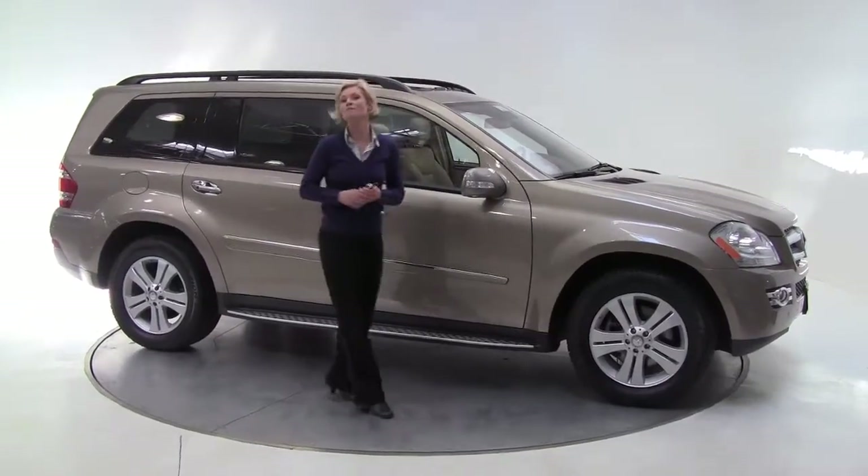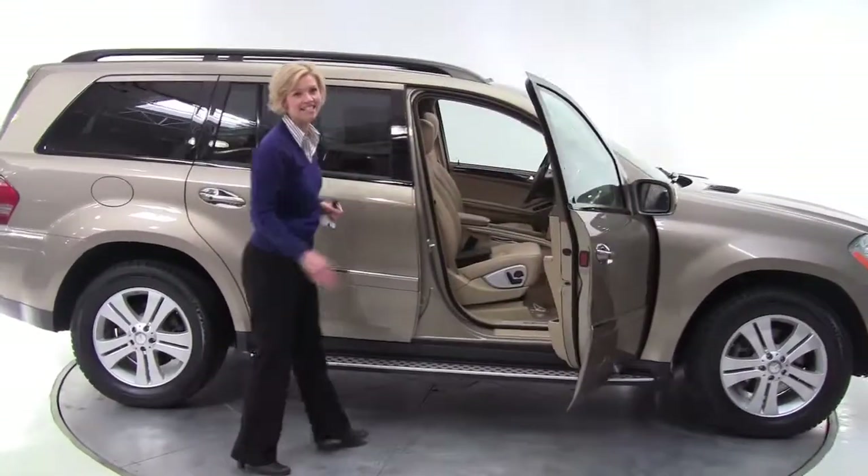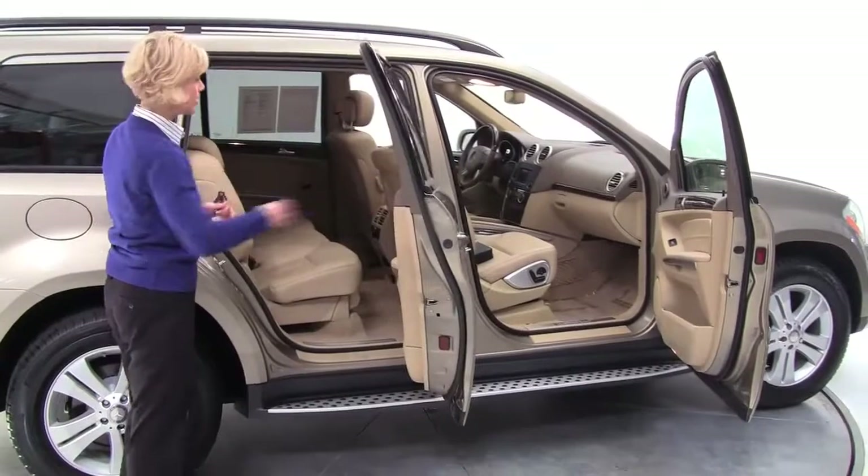Hi there, Erin coming to you from Feldman Imports, Bloomington, Minnesota. I have this beautiful 2008 Mercedes-Benz GL450. This is a big rig. It's beautiful, isn't it?